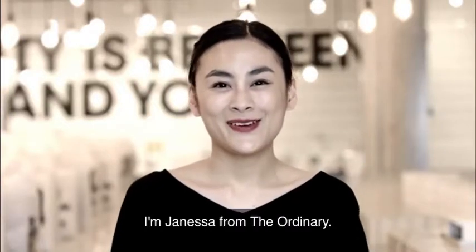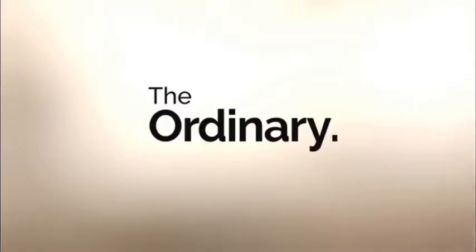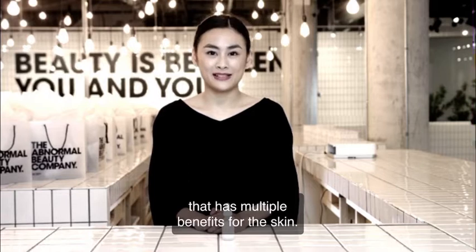Hi, I'm Janessa from The Ordinary. Today I'm going to talk to you about Niacinamide 10% plus Zinc 1%. Niacinamide, also known as Vitamin B3, is a superstar skincare ingredient that has multiple benefits for the skin.